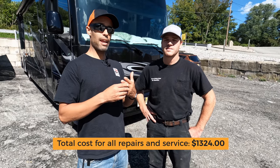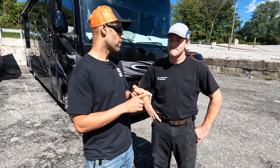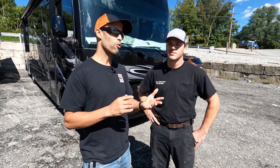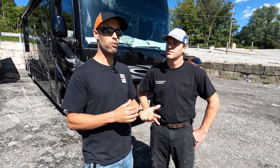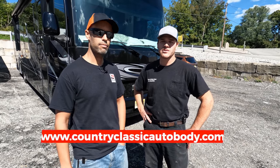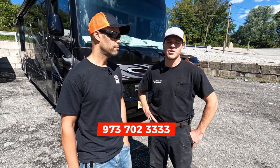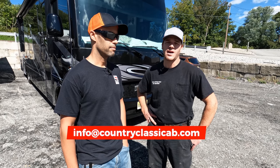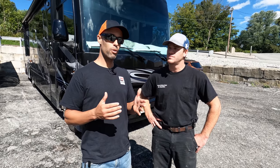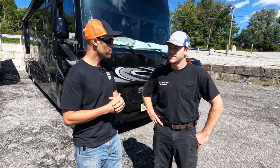Country Classic doesn't pay us to be here — they offer a service that's genuinely hard to get, especially nowadays. Not only do they get you in and out on a timely fashion — we booked about two months ahead, told them we needed it by a specific day, and it was done — but they also took the time to find a problem three other places couldn't find. To reach them: website countryclassicautobody.com, Facebook page, phone 973-702-3333, or email info@countryclassicab.com — they'll actually answer and call you back. Let us know in the comments if you've had any of these issues or worked with Country Classic.